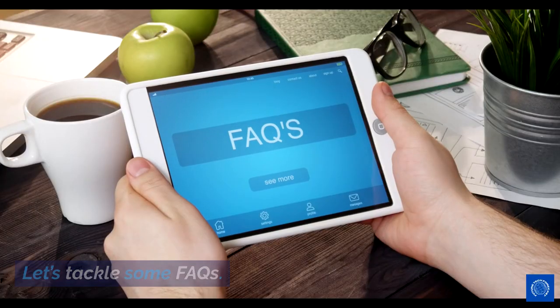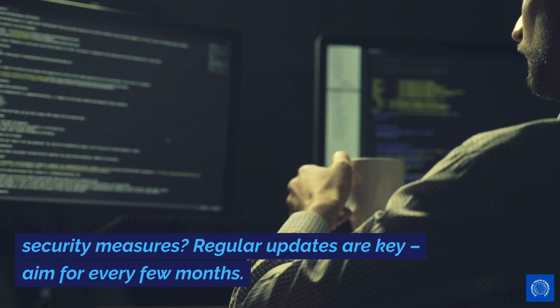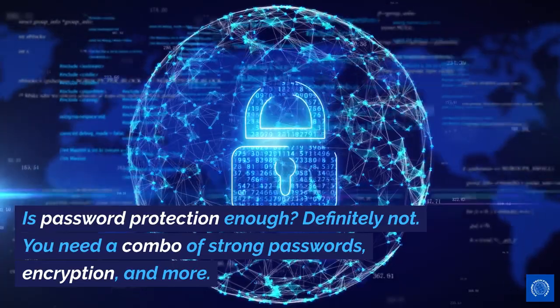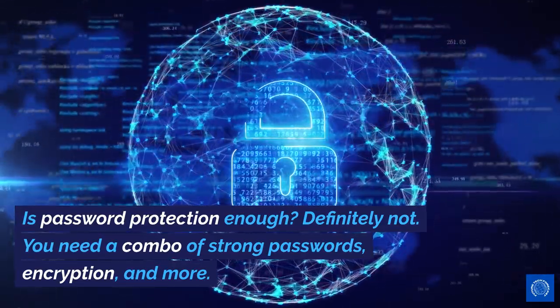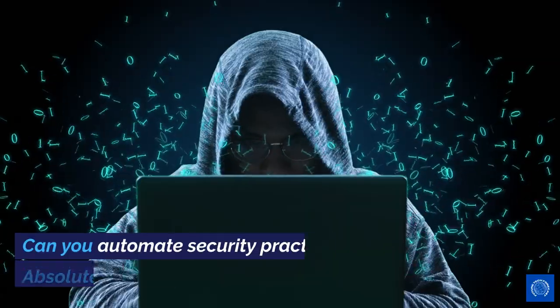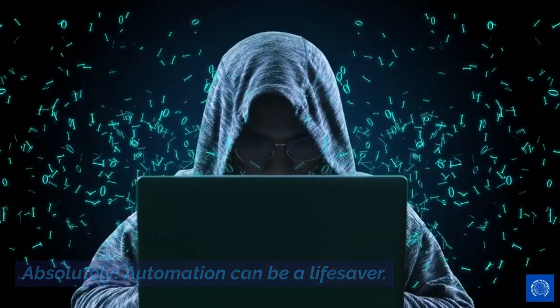Let's tackle some FAQs. How often should you update your database security measures? Regular updates are key — aim for every few months. Is password protection enough? Definitely not. You need a combo of strong passwords, encryption, and more. Can you automate security practices? Absolutely. Automation can be a lifesaver.